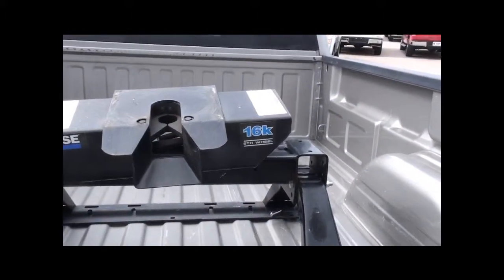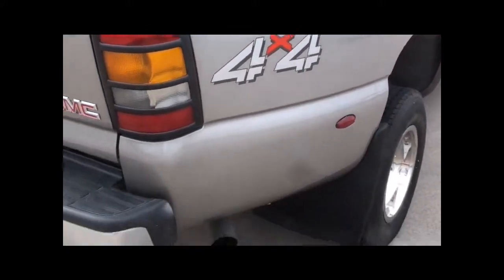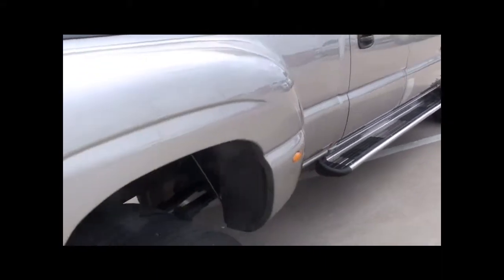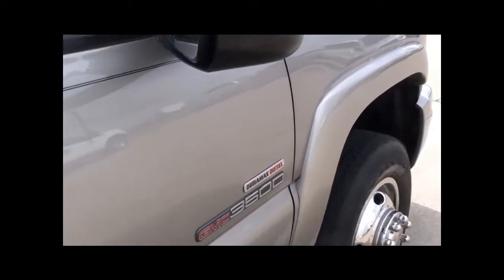Whoever owned it took really good care of this truck. There's no custom exhaust or cold air intake — it's pretty much stock. There are little bitty marks down here, pretty hard to see. I've shot a couple others that are on the truck; you really have to look for them to see it. There's one by the door but it's nothing major.